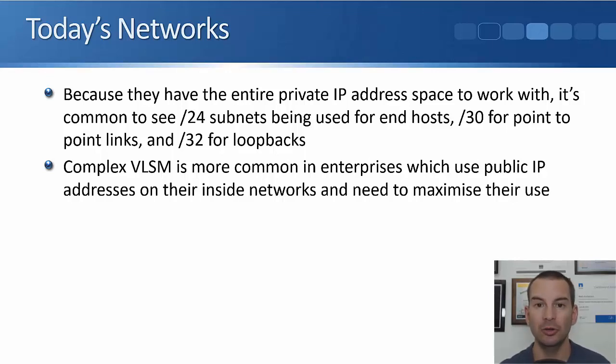Easy is good because it makes for fewer mistakes and makes troubleshooting easier. Where you will see VLSM being used is if an organization is actually using public IP addresses on the inside — which does sometimes still happen — and they need to maximize the use of their public IP addresses because they're paying for them. In that scenario, you might see more complex VLSM being used.